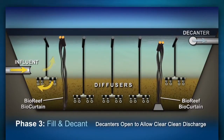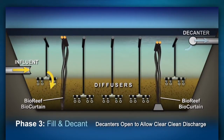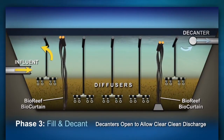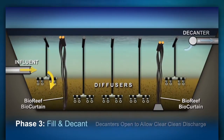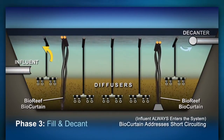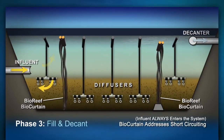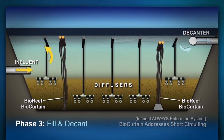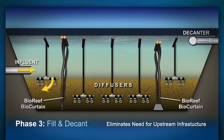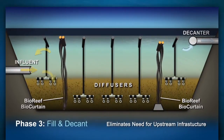The third phase of the cycle, or fill and decant, is initiated when the decanters open to allow clear, clean discharge from the IDEAL bioreactor to the downstream polishing pond. Note that influent always enters the system, and short-circuiting is addressed with the use of the influent biocurtain. This eliminates the need for equalization tanks and upstream infrastructure.